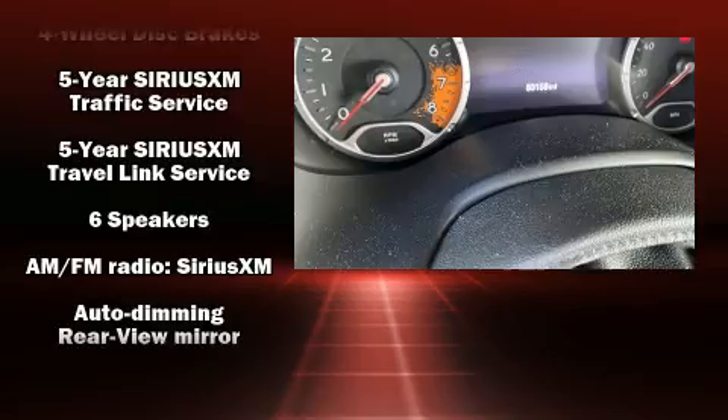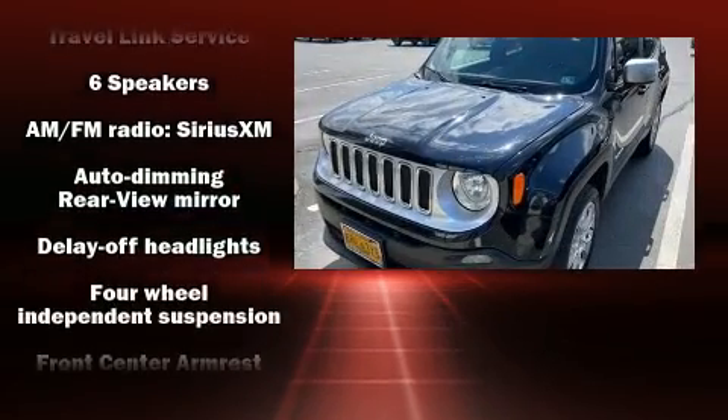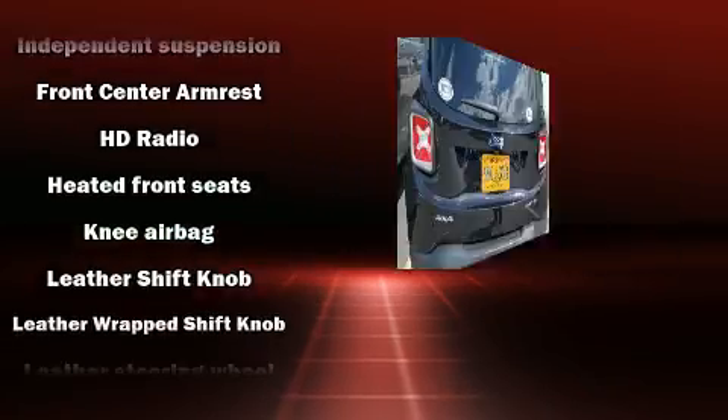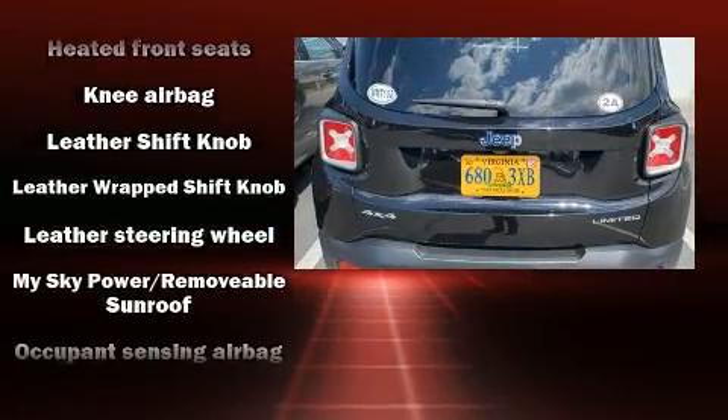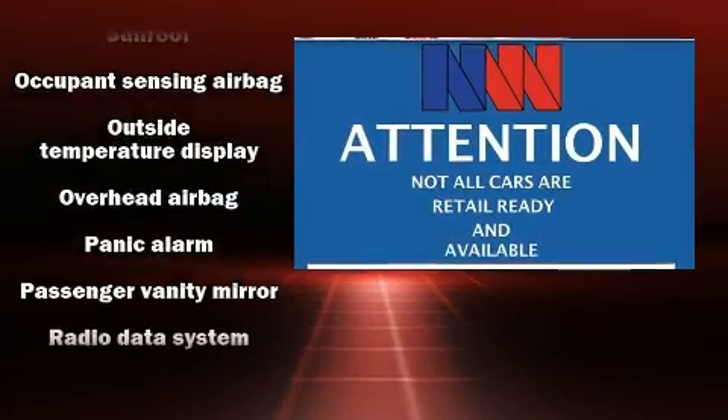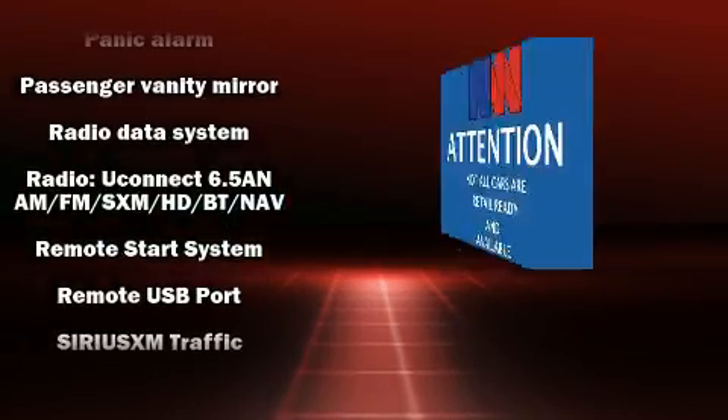Jeep ensures the safety and security of its passengers with equipment such as dual front impact airbags, head curtain airbags, traction control, anti-whiplash front head restraints, ignition disabling, and four-wheel disc brakes with ABS.